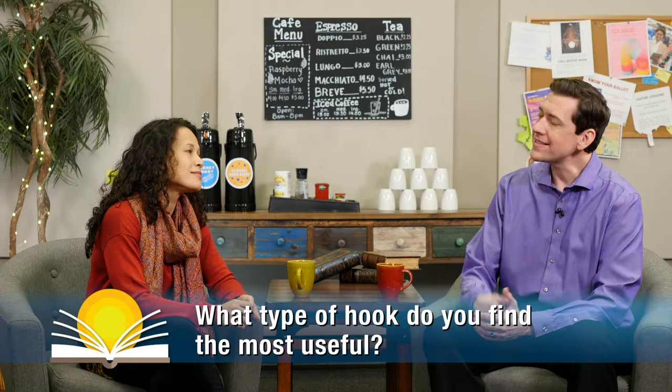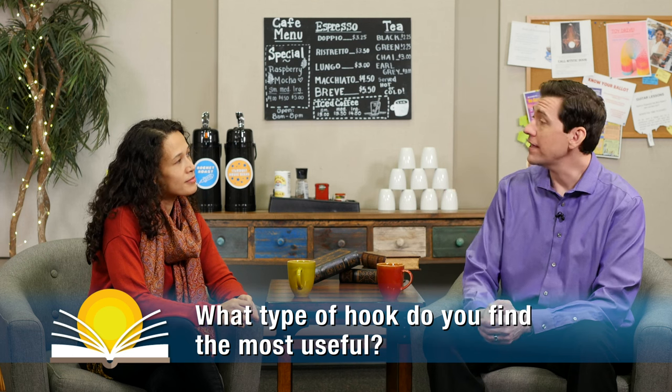Yeah, great — it's always wonderful to involve student interests in your lesson. So what type of hook do you think is the most useful? I'm always going to say active learning. The benefits are multiple. Kinesthetic activities are more memorable, and blood flow to the brain helps students retain information more readily.